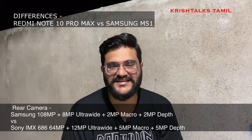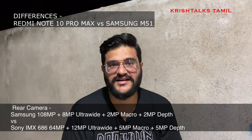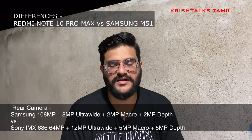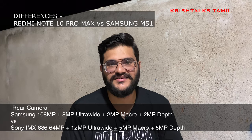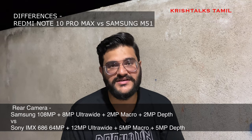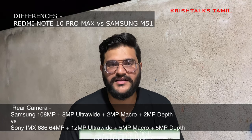The main difference is the camera. The Note 10 Pro Max has a great sensor already used in Xiaomi's Mi 10i, which is a great sensor for this price range. The camera setup includes a 108MP primary sensor, an 8MP ultra-wide sensor, a 2MP macro sensor. The M51 has a 64MP primary sensor, a 12MP ultra-wide, a 5MP macro, and a 5MP depth sensor. The Note 10 Pro Max also features a 3MP sensor in its setup.